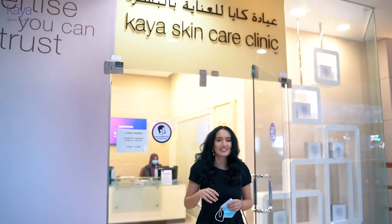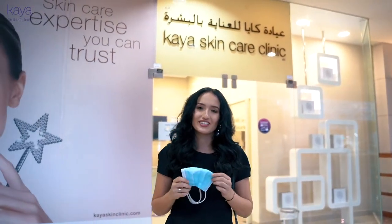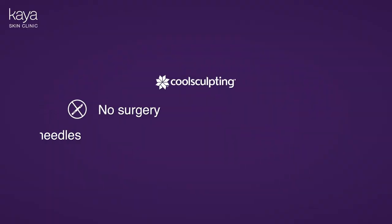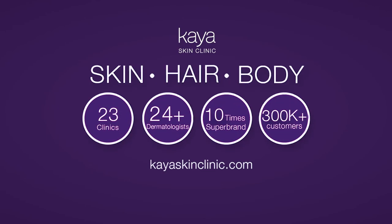So I just finished my CoolSculpting session — loved it. Can't wait for the results. I'm supposed to see changes in 12 weeks, so I'll keep you guys posted for sure. I'll see you next time.